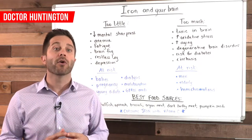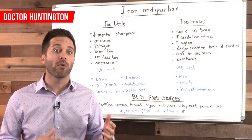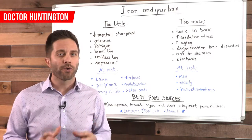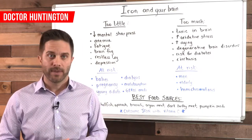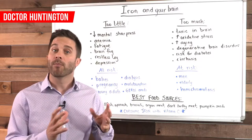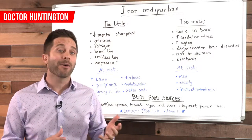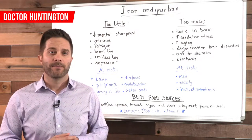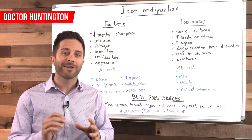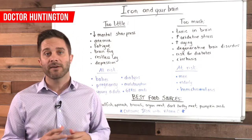Iron is especially critical for babies in utero, infants, and children because deficiency during those periods can cause irreversible cognitive damage affecting behavior and learning. In fact, having enough iron during early childhood will help dictate brain health in adulthood. Even subtle variations in iron levels matter — studies have shown a correlation between poor math and language test scores and low iron levels in children. Even ADHD has been improved in some children with iron supplementation. Getting sufficient iron during childhood and adolescence creates better myelin integrity, which sets the foundation for strong cognitive skills as an adult.